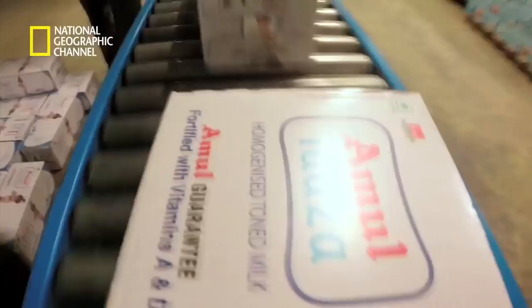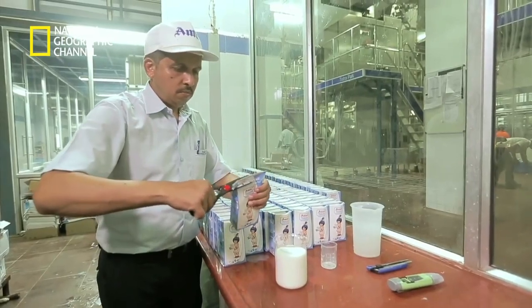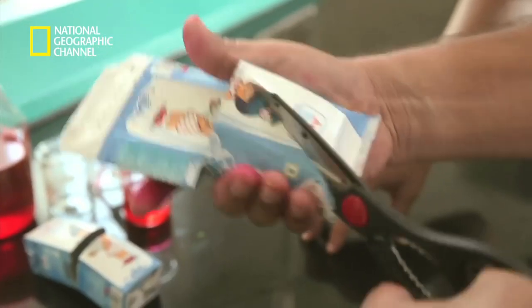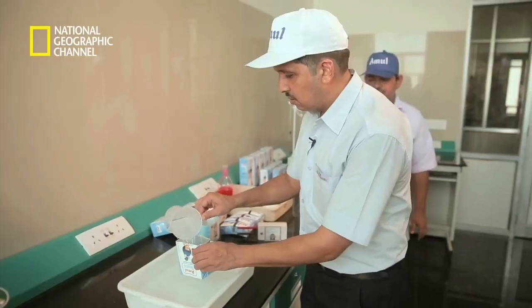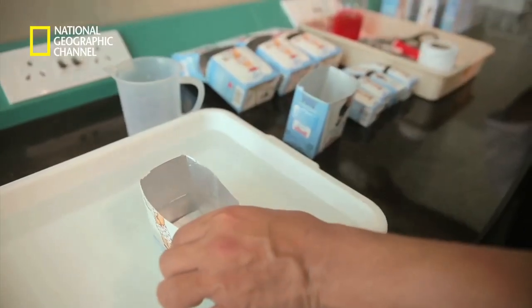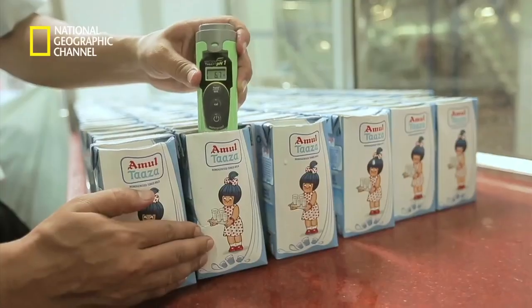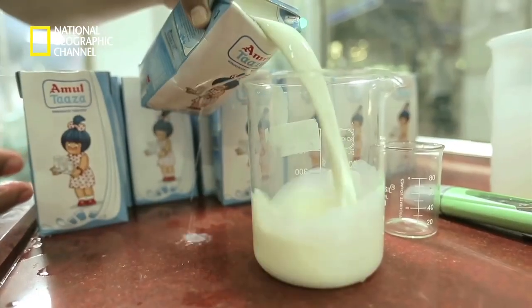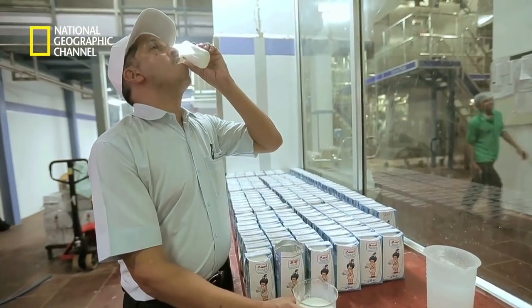Before these cartons head out into the world, they are tested for their quality. Checks are carried out on every batch to ensure the integrity of the package is intact. Random selected packages are cut open and treated with dyes to ensure they are completely sealed. All UHT milk packages produced at Amul are kept under observation for five days, incubating random batch samples. Only after these samples are cleared by quality control are the milk cartons released into the market.